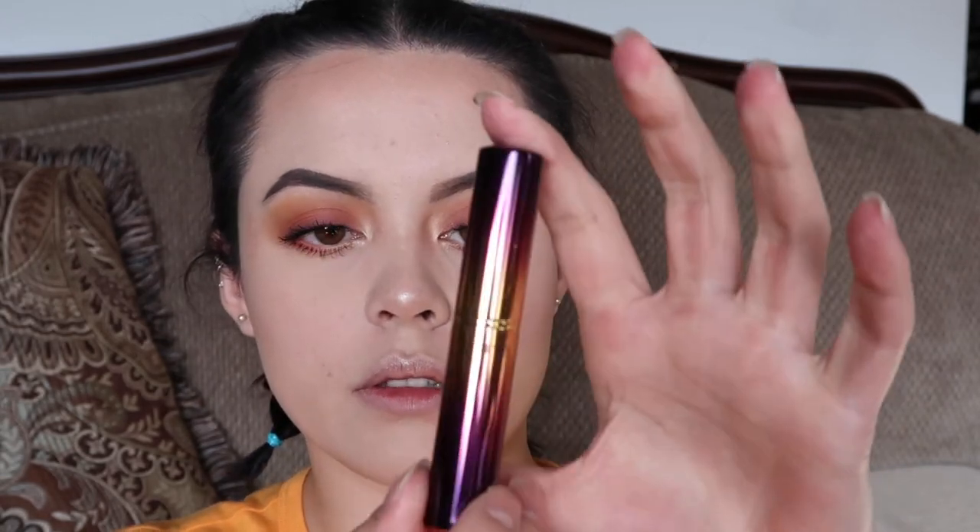I'm finishing it off with this Tarte lipstick in the shade Cabana Boy, and then in the center I'm going to put a little bit of Chi from ColourPop.